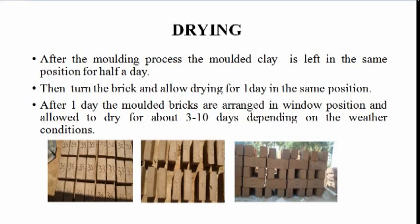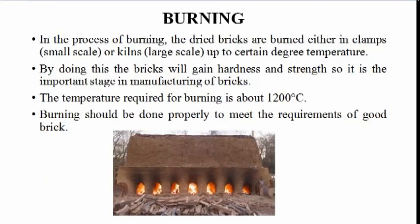Drying: After the molding process, the molded clay is left in the same position for half a day. Then the brick is turned and allowed to dry for one day in the same position. After one day, the molded bricks are arranged in a window position and allowed to dry for about 3 to 10 days depending on weather conditions.